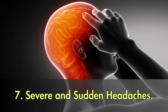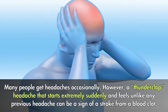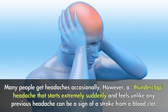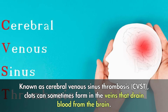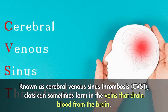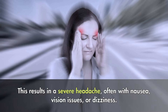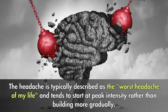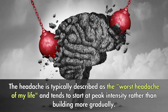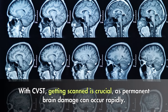7. Severe and sudden headaches. Many people get headaches occasionally. However, a thunderclap headache that starts extremely suddenly and feels unlike any previous headache can be a sign of a stroke from a blood clot. Known as cerebral venous sinus thrombosis, or CVST, clots can sometimes form in the veins that drain blood from the brain. This results in a severe headache, often with nausea, vision issues, or dizziness. The headache is typically described as the worst headache of my life and tends to start at peak intensity rather than building more gradually. With CVST, getting scanned is crucial, as permanent brain damage can occur rapidly.